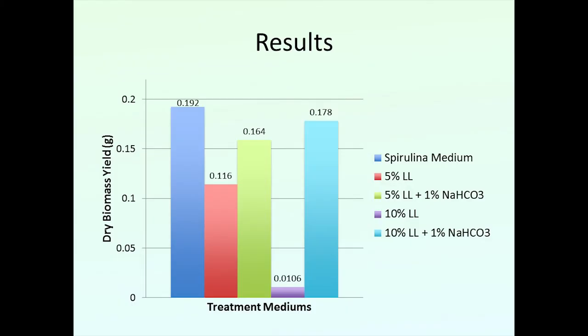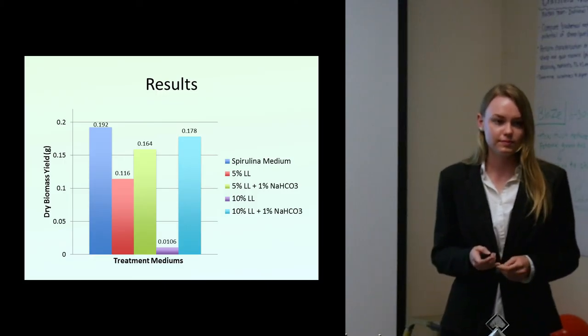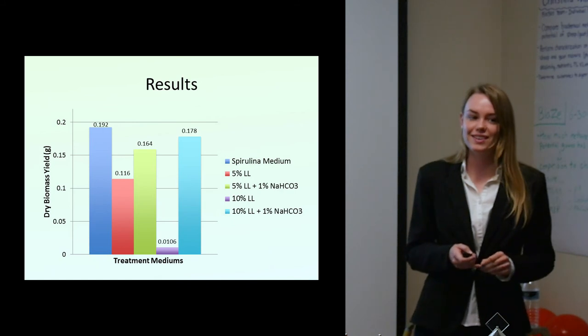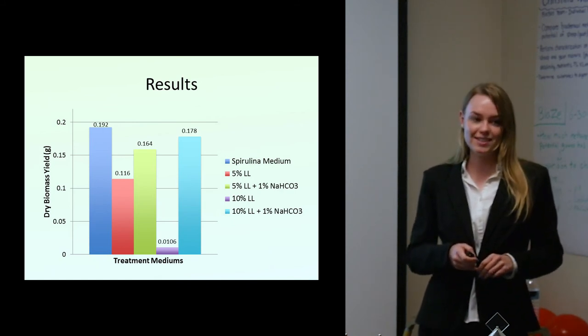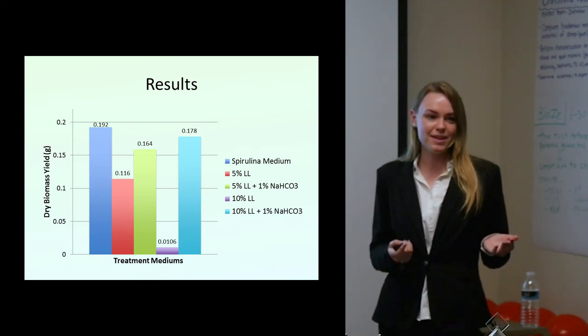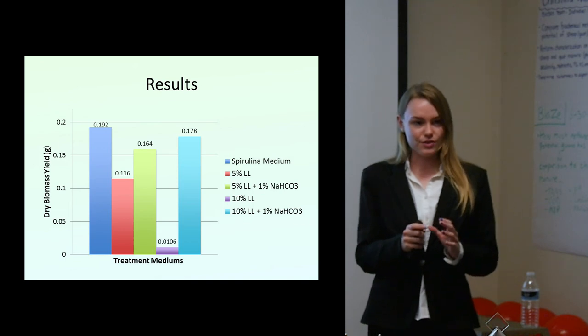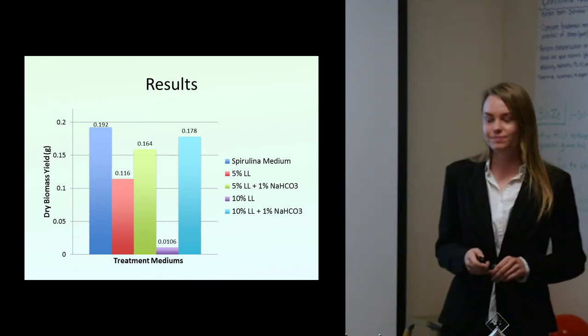Do you think we should recommend to Earthrise Farms that they should use 5% leachate with bicarbonate to grow their spirulina rather than buying commercial fertilizer? I think they definitely should. They probably want to consider growing it specifically at their location in South Harris, because temperatures and precipitation can all affect outcomes. This was an in-lab experiment so I tried to control it — it's very well controlled, but outside conditions can be unpredictable.